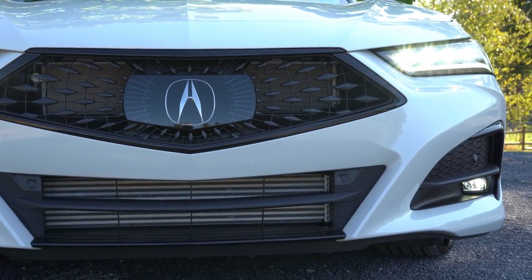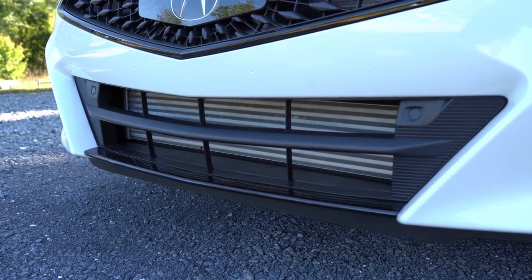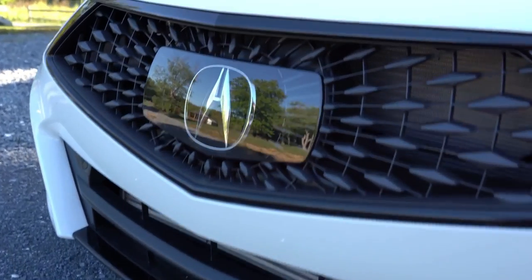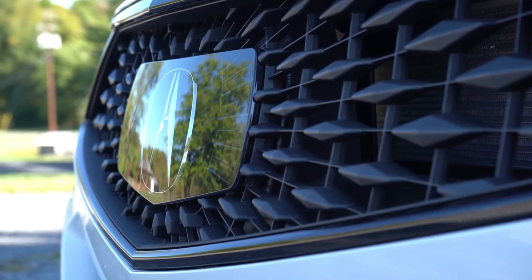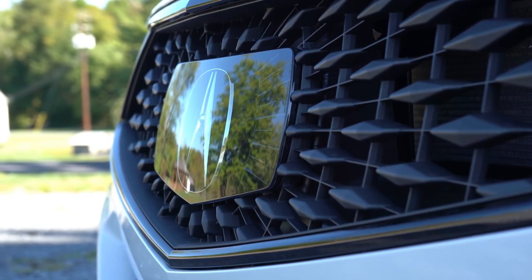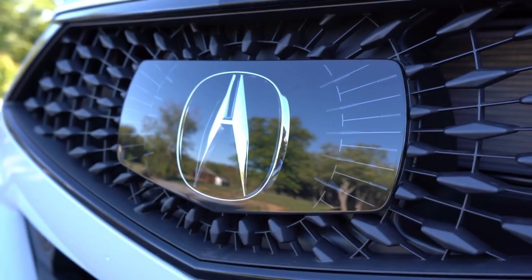Looking down at the bottom, you can see that large intercooler — it looks really cool down there. The front emblem is actually integrated with the front grille, which is where the adaptive cruise control system is set up. That's why Acura chose to do it that way, as opposed to the standard front emblem look.